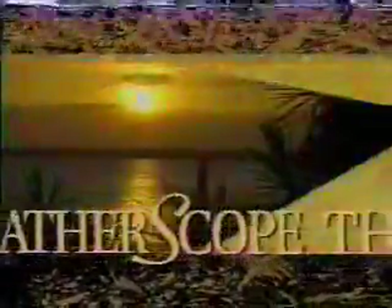For a scope of coverage you won't find anywhere else, this is WeatherScope This Morning. Good morning — Jim Cantore live in the Weather Channel Forecast Center, continuing to update you on a very dangerous situation here with Hurricane Opal.